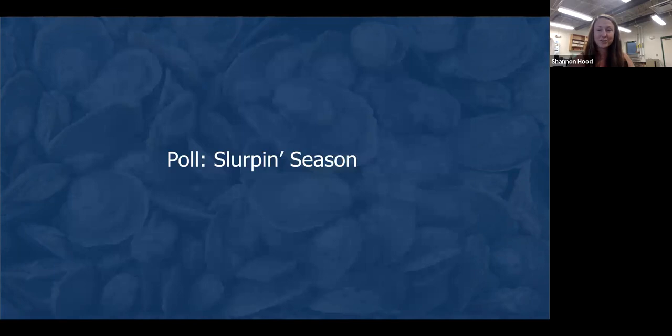And this brings us to our first poll of the evening — this is going to be an interactive session today. The first poll is on the season for slurping, and it's a true or false statement. You should have a dialogue box that just popped up on your screen. The statement is: you should only eat oysters in months with an R in their name. Go ahead and make your selection using the toggle switch, and don't worry — these are all anonymous.